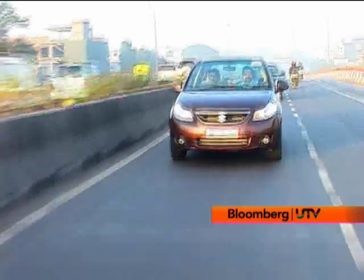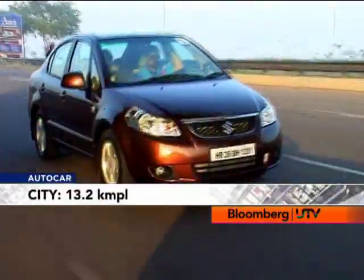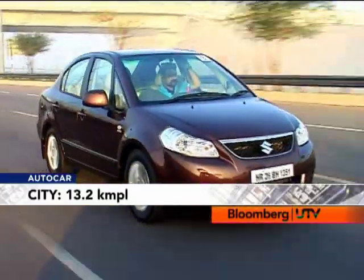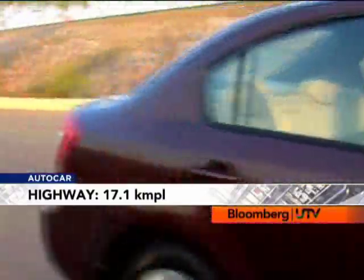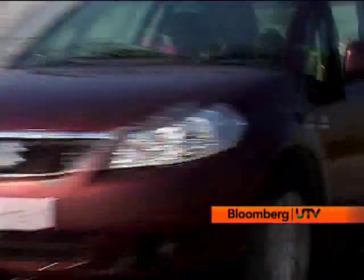Maruti claims that the SX4 diesel returns 21.5 km per litre. However, in the Autocar fuel efficiency tests it returned 13.2 km per litre in the city and 17.1 km per litre on the highway, and that is pretty much on par with other cars that use the same motor.